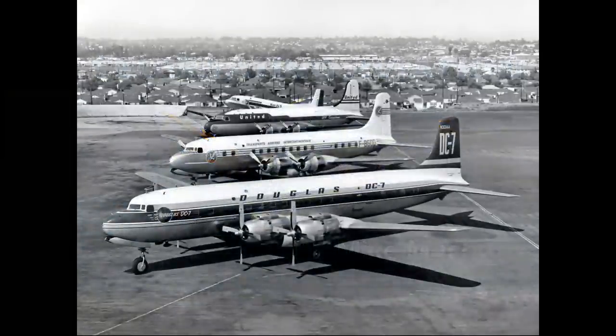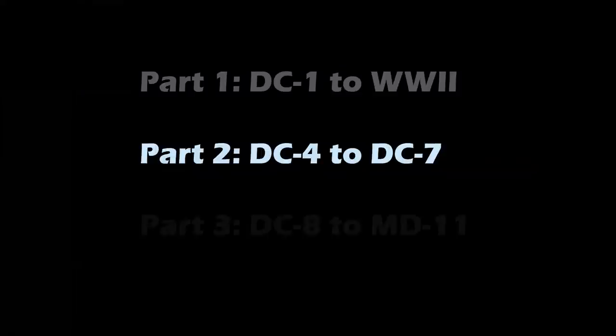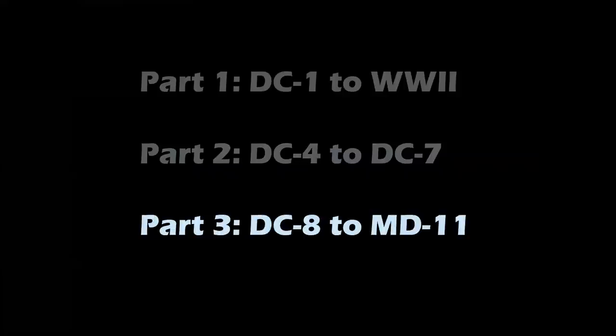We have a special series examining the famed DC family of airliners. We're going to have a three-part series. Part one is the DC-1 to the aircraft used in World War II. Part two will deal with the post-war years, the DC-4 to the DC-7. And part three will be the Jet Age — the DC-8 to the DC-10 and the MD-80 series and MD-11.